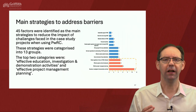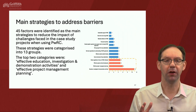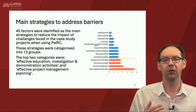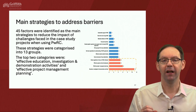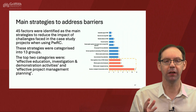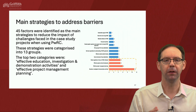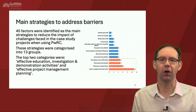In terms of the strategies, 45 factors were identified from those interviews to reduce the impact of the challenges faced. These strategies were categorised into 13 groups, with the top two including effective project management planning, and most importantly, effective education, investigation and demonstration activities — which 11 out of 16 people interviewed mentioned. That's a neat way of finishing this training package, as we've developed the training and education, and I'm hoping we can further develop this to help the industry move forward with the real challenge we face over circular economy.